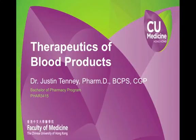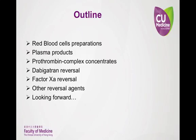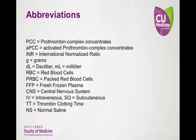This lecture outlines the usage of blood products in an acute hemorrhagic scenario. This is an outline of this lecture. These are some abbreviations that I will use throughout the lecture. Please refer back to the slide as needed.